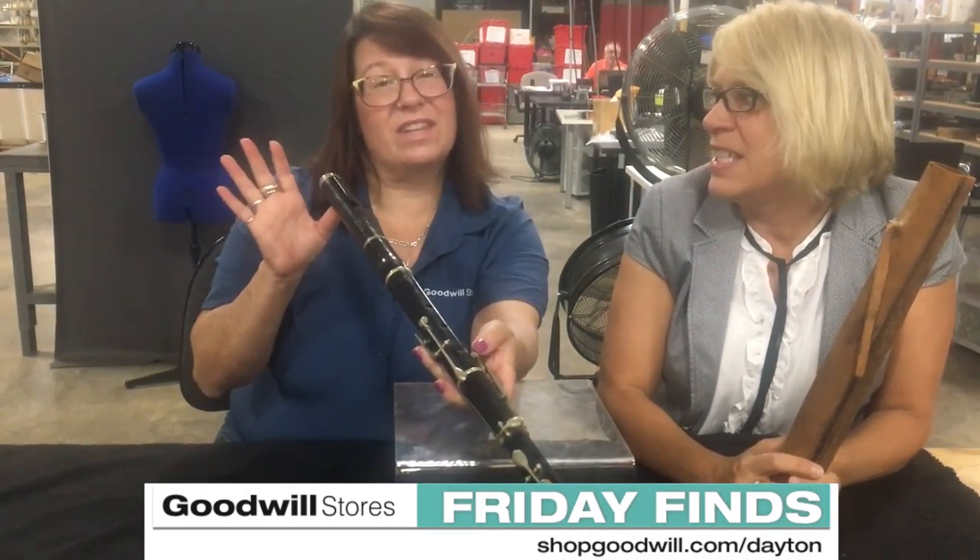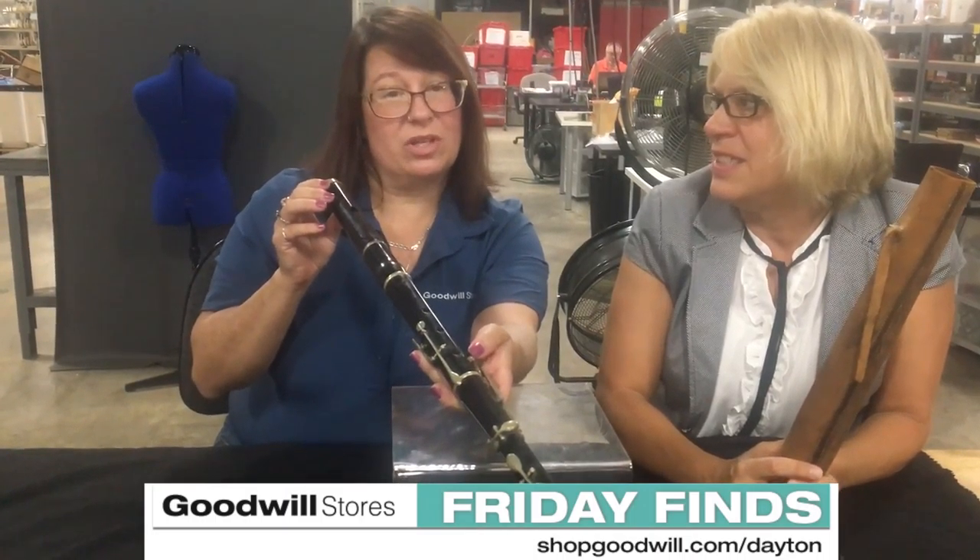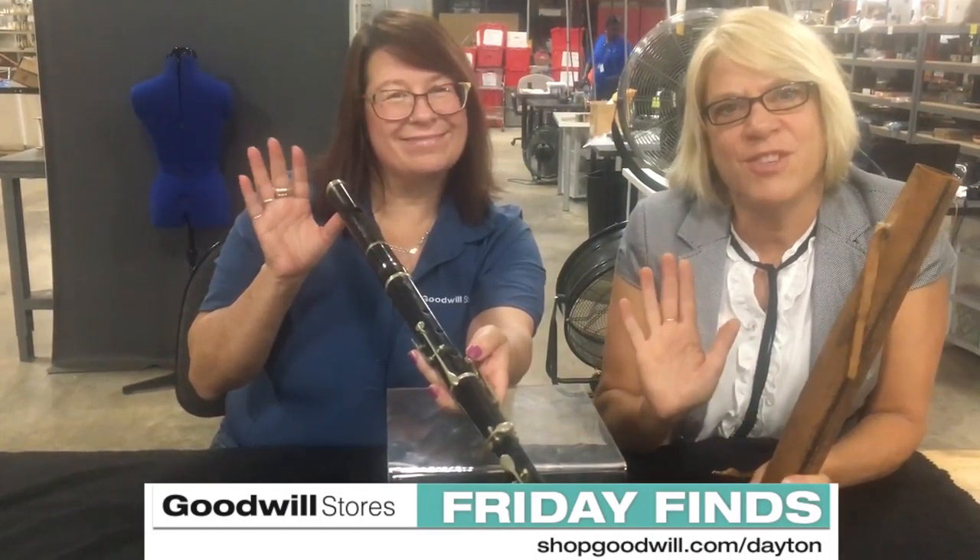That's right. So remember, you have five days to bid at shopgoodwill.com slash Dayton. Have a great weekend.